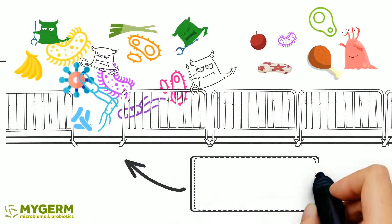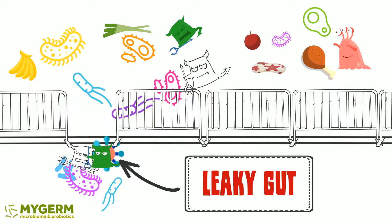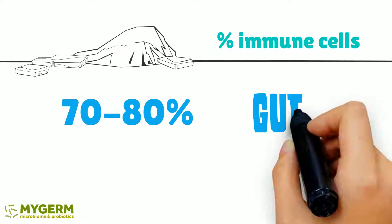However, if the tight barrier of the gut is damaged, contents in the gut can be leaking. This is called leaky gut. This leaky gut causes big damage to most of your immune system.